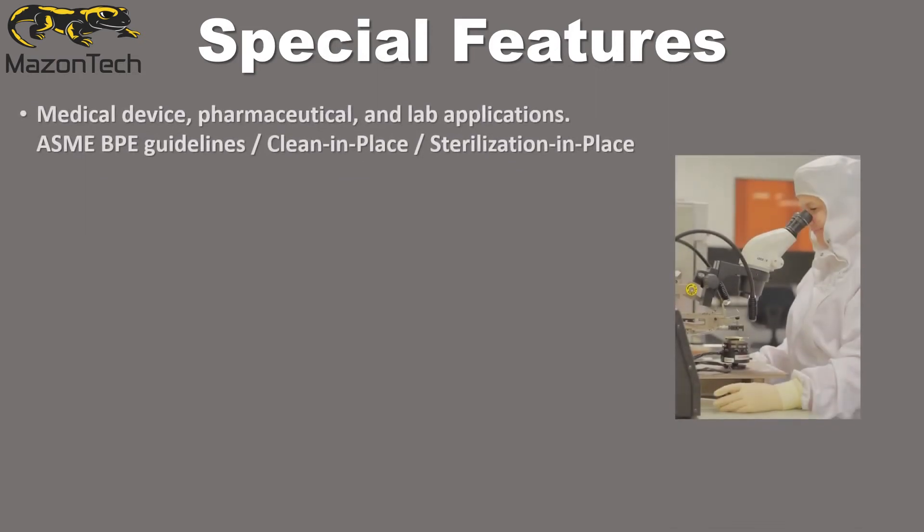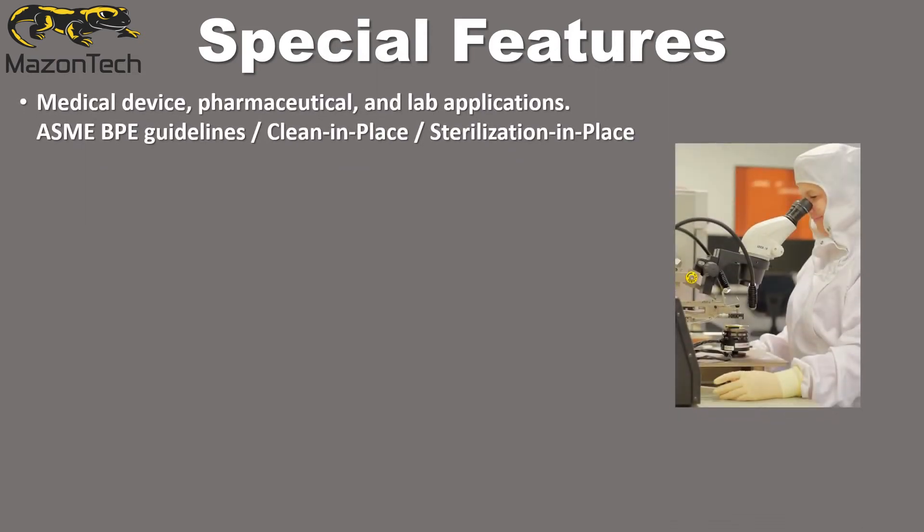We offer many options and special features so that you can accomplish your most difficult challenges. For medical device, pharmaceutical, and lab applications, we offer our products in compatible materials, cleanliness, and cleanability designs following ASME guidelines. Products can be specially designed for clean-in-place and sterilization-in-place requirements.